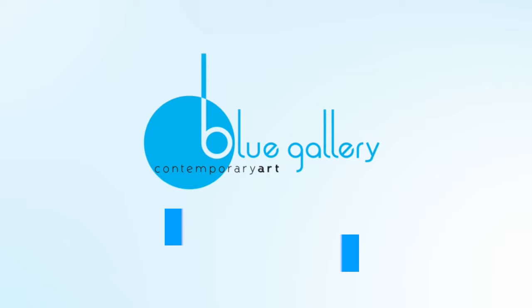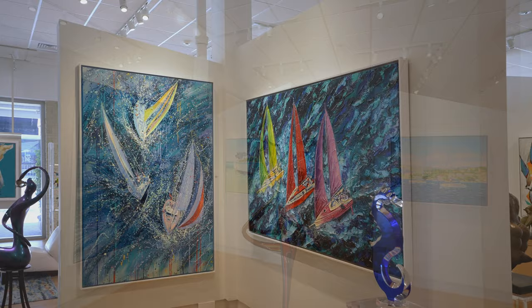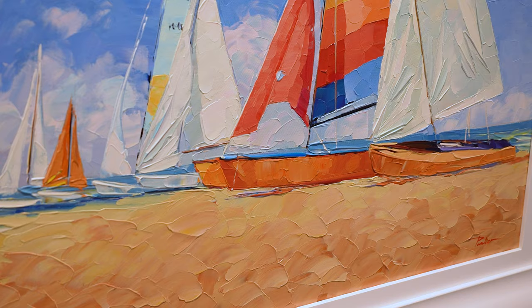It was while attending art college that Israeli artist Alex Palker discovered his natural talent for creating beautiful paintings of land and seascapes. Following his graduation, Palker decided to travel the world looking for new inspiration for his art. He paints in acrylic with both a brush and a palette knife, building up his surfaces to a thick texture known as impasto.